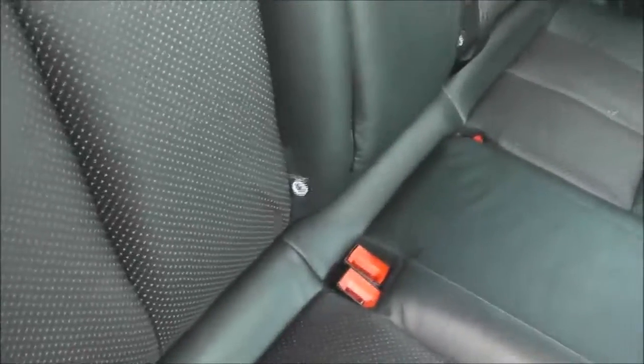Equipment-wise, they have ISOFIX child seat anchor points. There's also a storage pocket on the back of the front passenger seat. Moving forward, you can see the upholstery is in black leather with white trim, in a sports seat style, and they're in pretty decent condition as well.